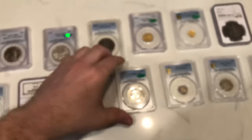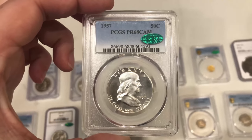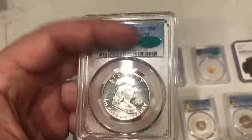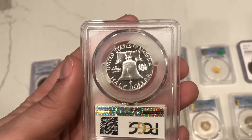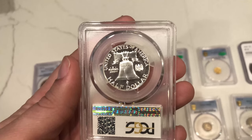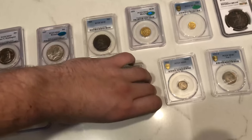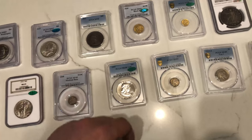Here are a few CAC coins. This is a 1957 Franklin half, CAC approved at 68 cameo — a gorgeous coin overall. We've been selling a lot of these because they have that look that really sells them, gorgeous contrast. They're actually starting to get up there in terms of premium and price, and people are bidding them up, especially with CAC stickers.